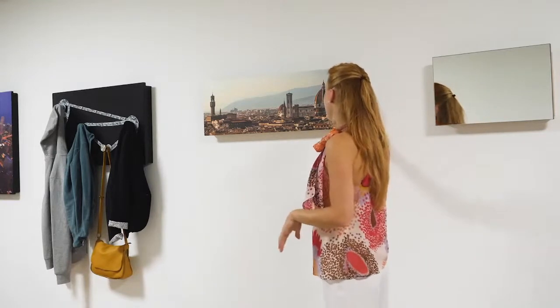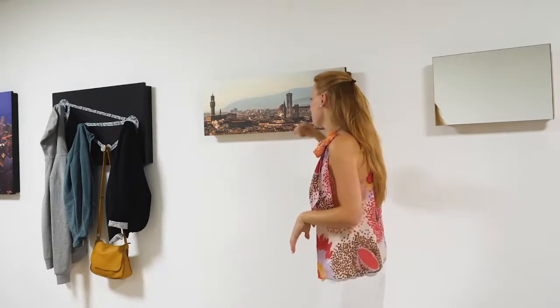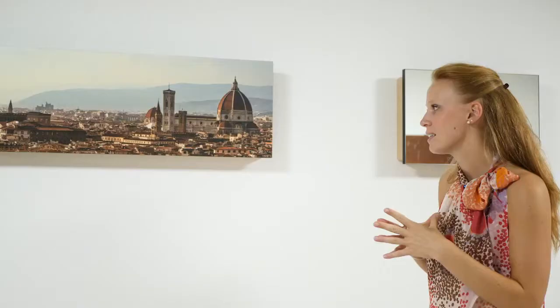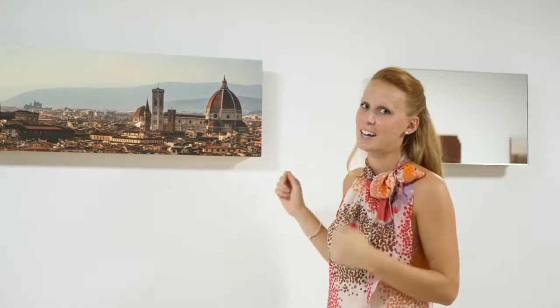You see that this beautiful painting — it is really nice and it looks like an image, but when you open it, it is a coat rack.